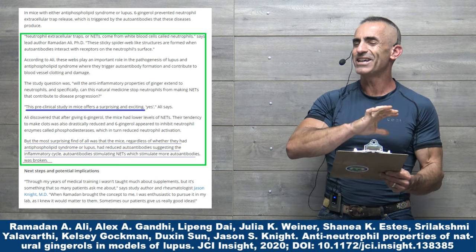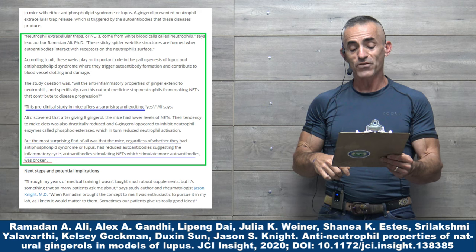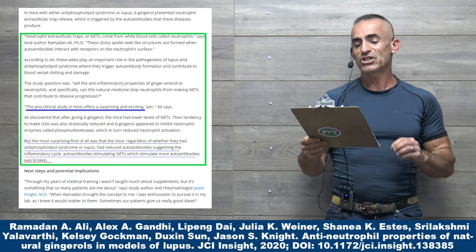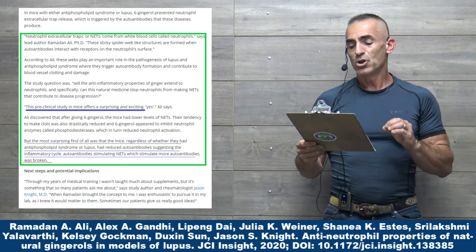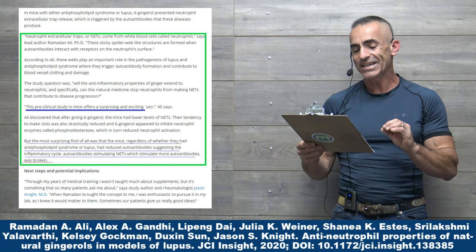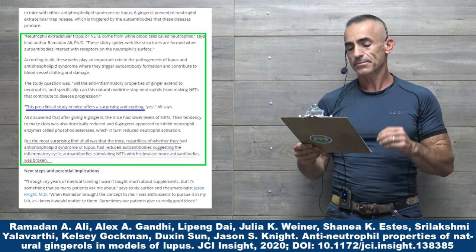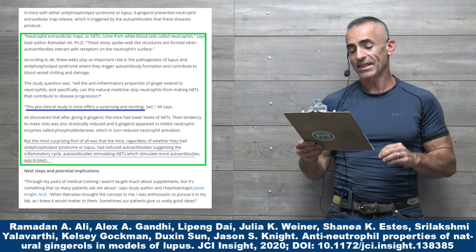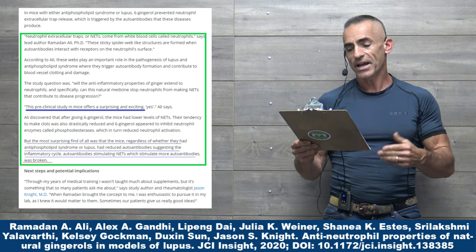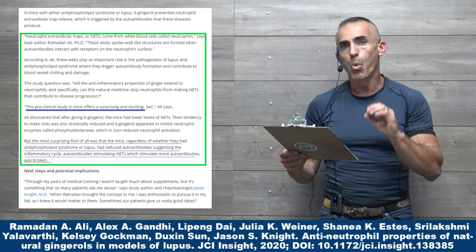This preclinical study in mice offers a surprising and exciting yes, according to the researcher. Ali discovered that after giving 6-Gingerol, the mice had lower levels of these NETs. Their tendency to make clots was also drastically reduced, and 6-Gingerol appeared to inhibit neutrophil enzymes called phosphodiesterases, which in turn reduced neutrophil activation. Most surprisingly, the mice — regardless of whether they had antiphospholipid syndrome or lupus — had reduced antibodies, suggesting the inflammatory cycle of autoantibodies stimulating NETs, which stimulate more autoantibodies, was broken.